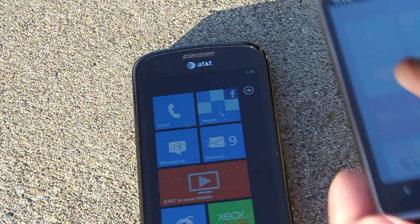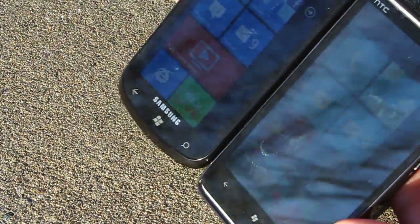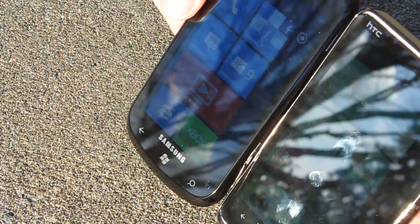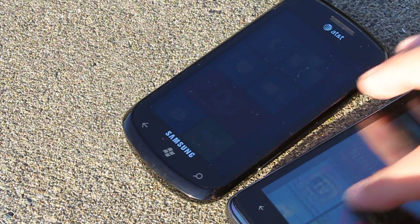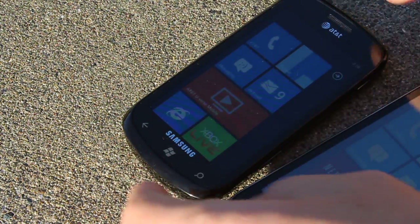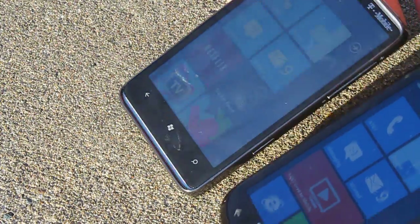One last test — we'll angle them towards the sun to give you the best example I can, and I'll switch them around as well. There again are the tiles you can see on the Focus, whereas the HD7 is very reflective at the moment. Let's just wake the Focus up — it fell asleep — and switch these around again.